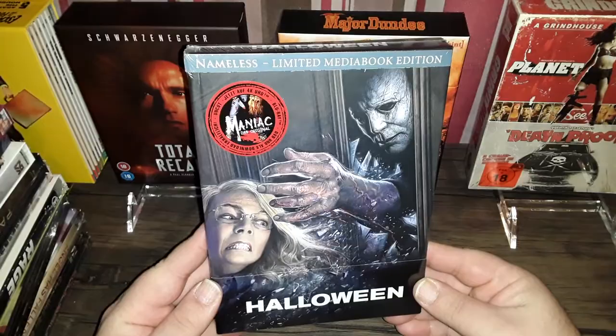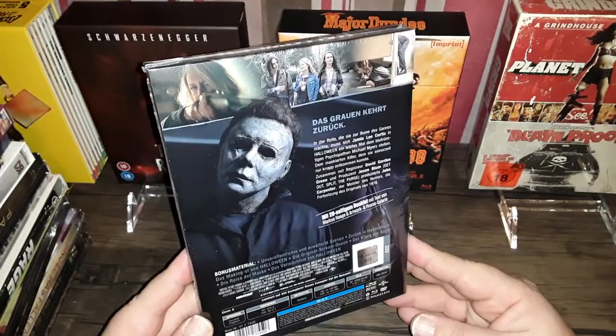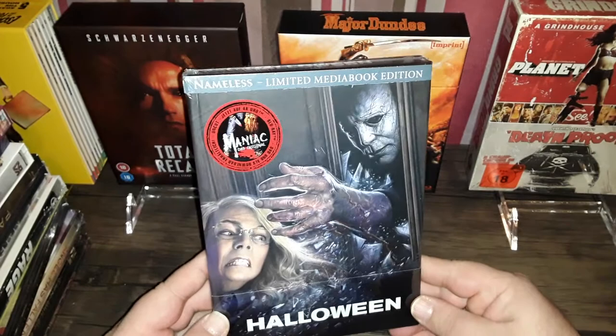I got this from Diabolik DVD. It's quite nice. I'm not sure if I want to open it — I may keep it sealed because I already have the 4K release. I may keep this one sealed. So yeah, Halloween 2018.